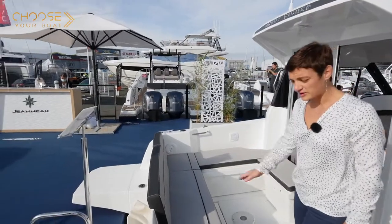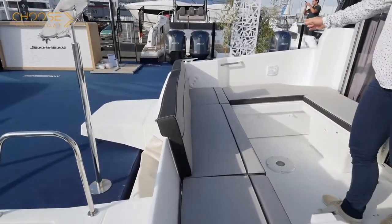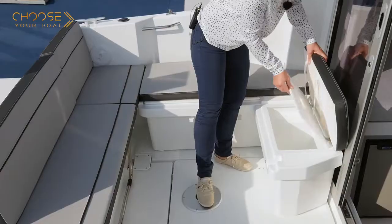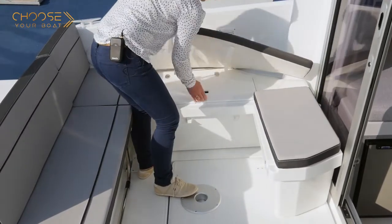The aft bench can be extended with an additional seat in front of the aft gate and by two additional modules, one to port and the other behind the bay window. Together, they form a large user-friendly U-shaped cockpit. These two U-shaped cockpit benches also provide plenty of storage space under the seats.